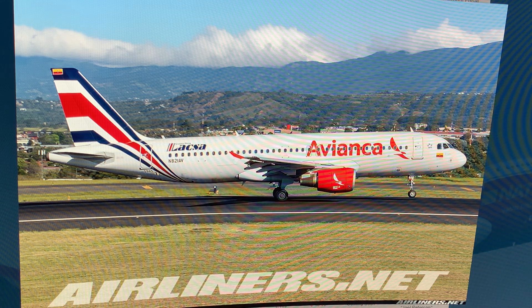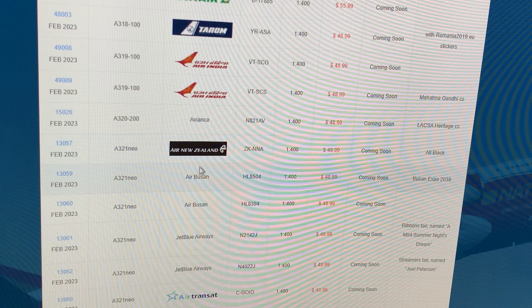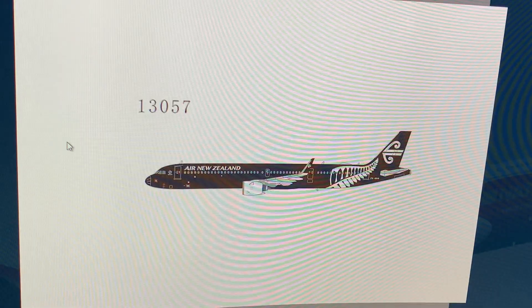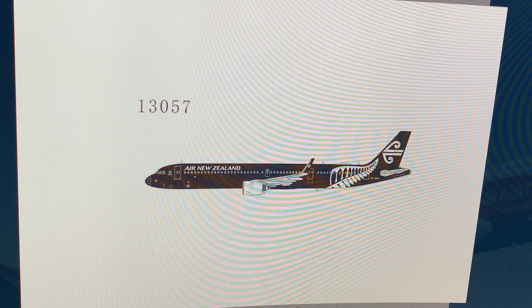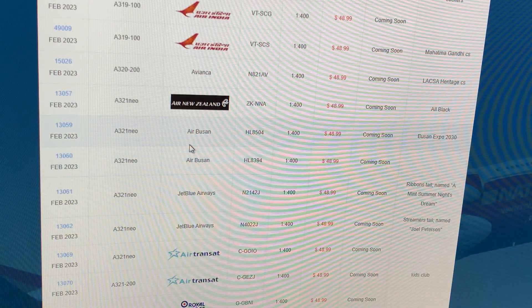Next up: Air New Zealand Airbus A321neo, registration Zulu Kilo November November Alpha, in the all-black livery. I won't get it — I'd love to get the 787 all-black or the triple seven all-black instead because I love that livery.